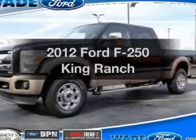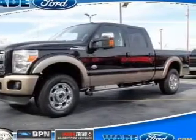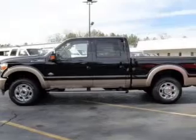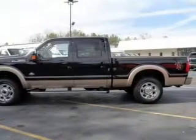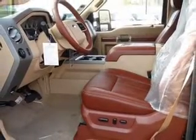Imagine yourself in this 2012 Ford F-250. Travel the roads in style and comfort in this great vehicle. With a powerful 8-cylinder engine, the powertrain includes 4-wheel drive, connected to a smooth-shifting 6-speed automatic transmission.